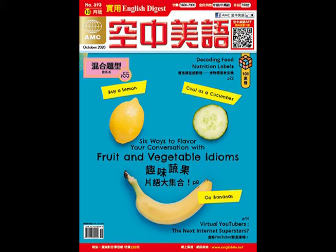Unit 4: Decoding Food Nutrition Labels. October 8th. Reading a food label seems straightforward, yet many people still get tricked by misleading nutritional claims on food packaging. Watch out for these phrases when choosing foods.